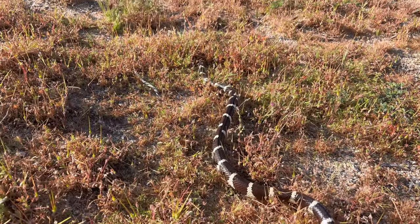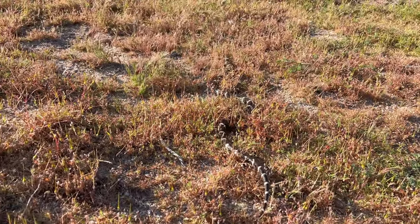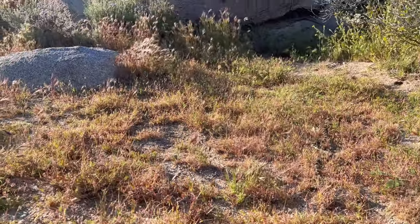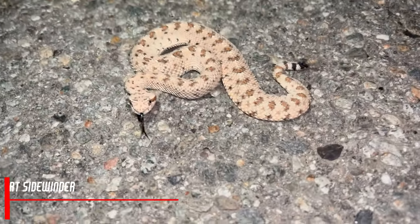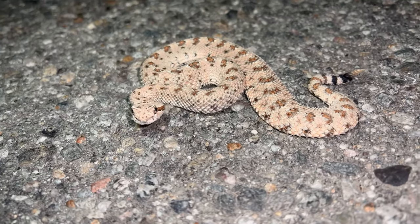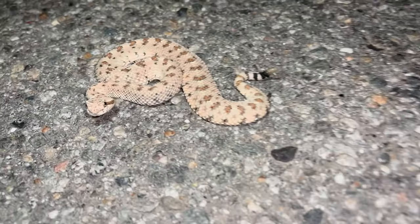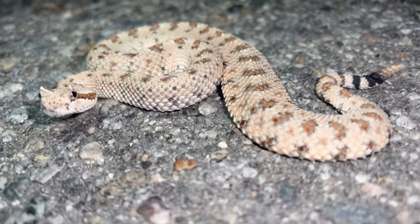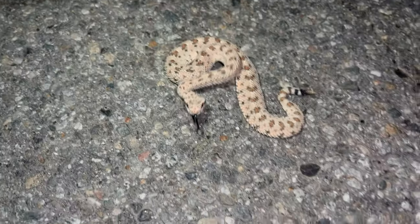We got pictures of the kingsnake and we're going to let him go on his way right where we found him. And another sidewinder — this one is prettier than the last one, another Colorado desert sidewinder, a little healthier too. We'll try to get pictures of him; we're on a semi-busy road but we'll see what we can do. Wish us luck.